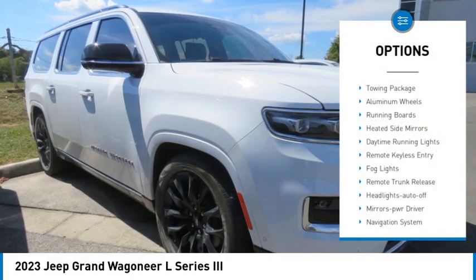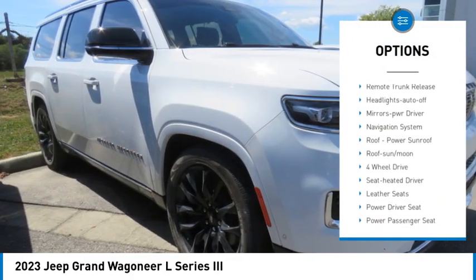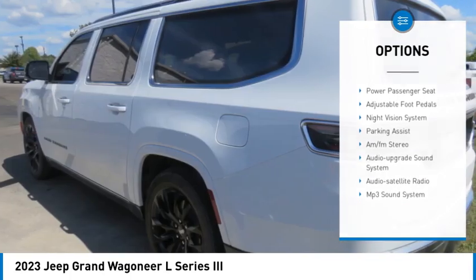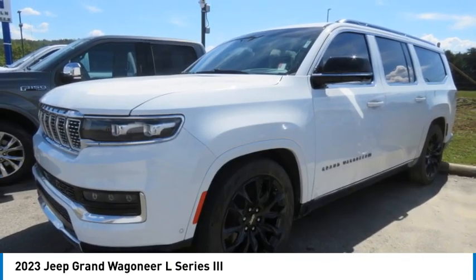Here are some of this vehicle's great options: towing package, aluminum wheels, running boards, heated side mirrors, daytime running lights, remote keyless entry, fog lights, remote trunk release, headlights auto-off, and mirror memory.